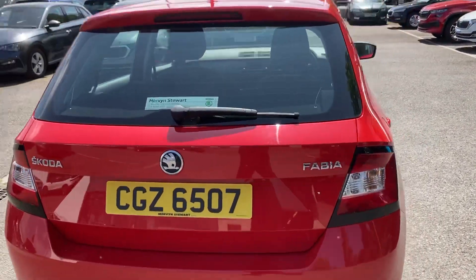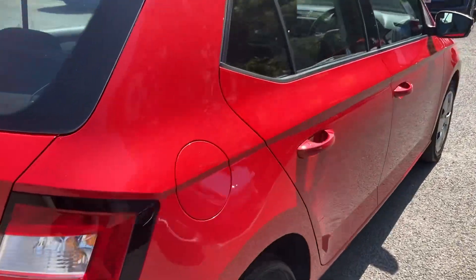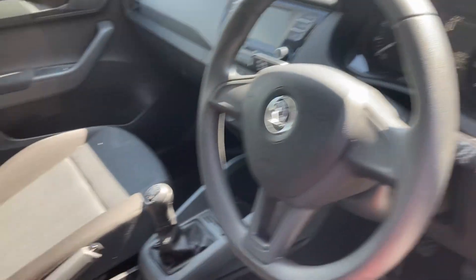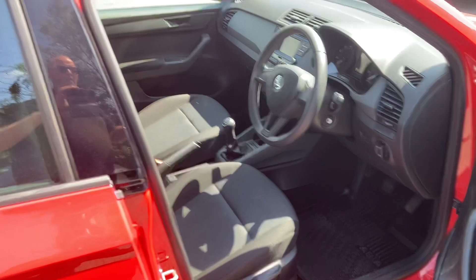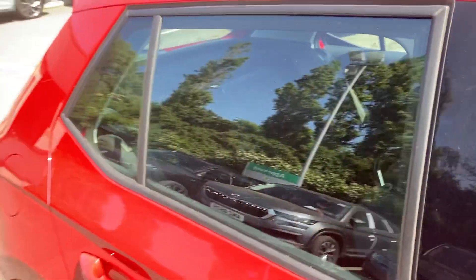Beautiful starter car or car for a small family. Loads of room in the car — people don't realize how much room there is in Fabias. Only 29,000 miles in this car. It comes with Bluetooth as well, front electric windows and mirrors.